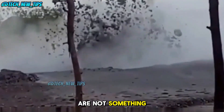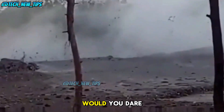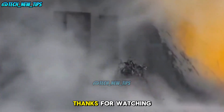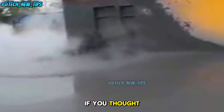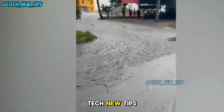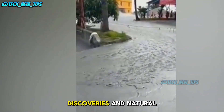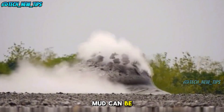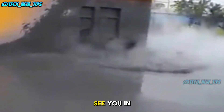While mud volcanoes might seem like a fun place to take a mud bath, the truth is they can turn dangerous in an instant. With gases that can explode and mud flows that can bury entire areas, these natural wonders are not something to be taken lightly. Would you dare to visit one? Let us know in the comments. Thanks for watching — make sure to like the video and subscribe to Tech New Tips for more incredible discoveries. Stay curious and see you in the next video.